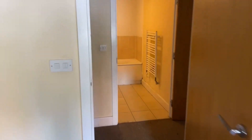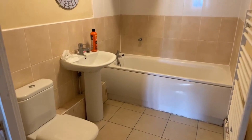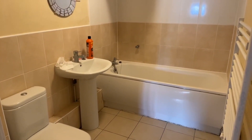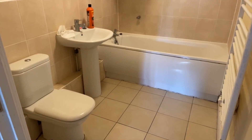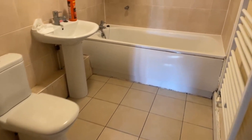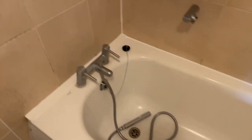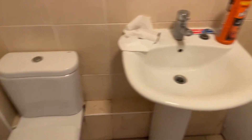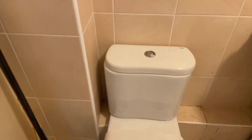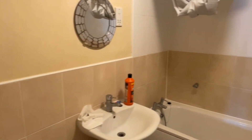Straight ahead we have the bathroom. The bathroom will be having some work done to it as well. This measures at 2.46 metres by 1.70. This property will be available from the beginning of September. You do have a bath and a shower that can be hooked up, your basin just here, and then your toilet with dual flush system. You also have tiled flooring and tiles on the wall.